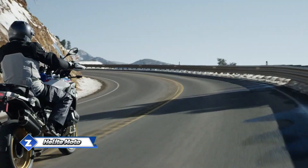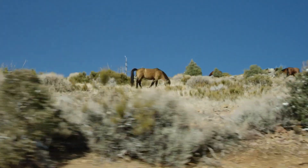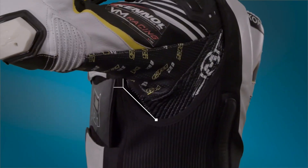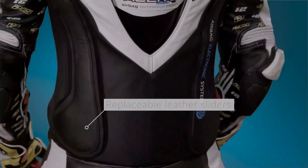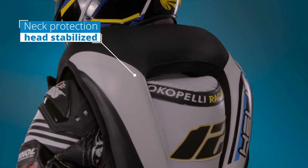In the UK, accident statistics reveal that motorcyclists are 13 times more likely to sustain injuries in accidents compared to car drivers. Let's explore what Helite Moto offers to address these statistics. How about a jacket with a built-in airbag that activates in just a second? It even protects your neck.